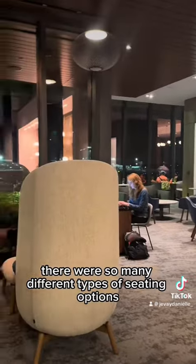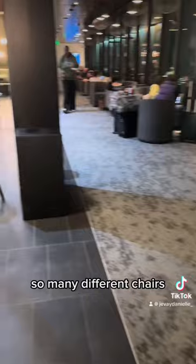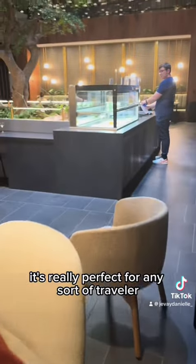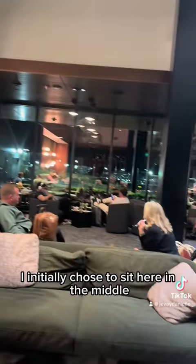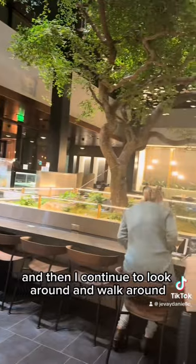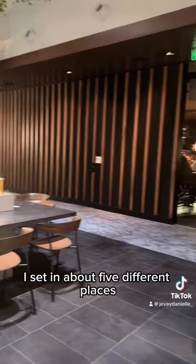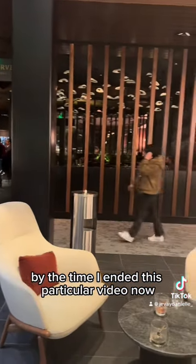There were so many different types of seating options in so many different rooms, so many different chairs. It's really perfect for any sort of traveler, and this is not a sponsored post. I initially chose to sit in the middle, and then I continued to look around and walk around, so I sat in about five different places by the time I ended this particular video.